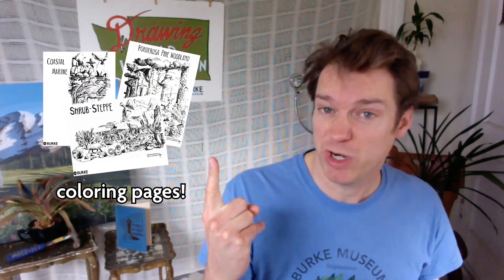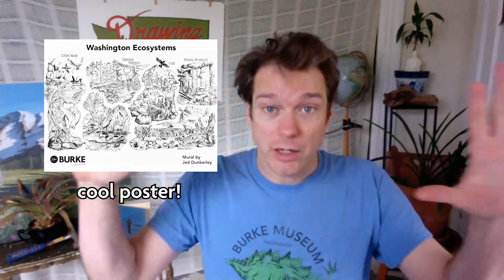We've got coloring book pages available for each one of the ecosystems we've done a program on, and we've got the entire mural available as a silkscreen poster for purchase on the website. Check out the links and get yourself some more ecosystem art. Bye!